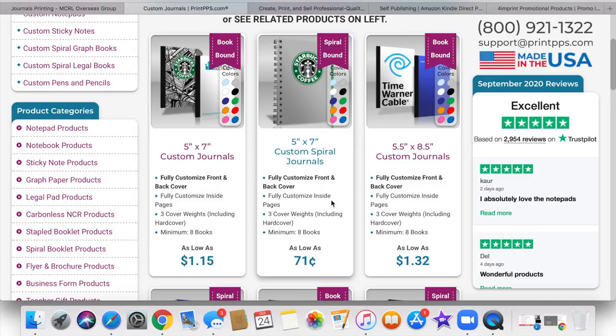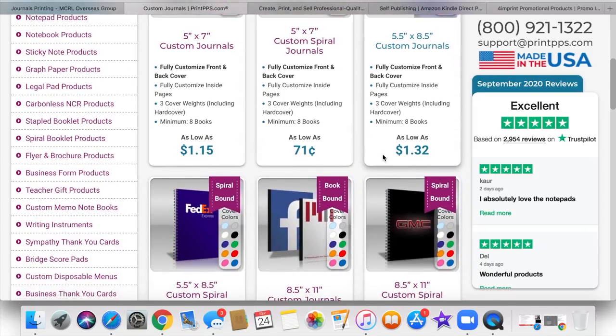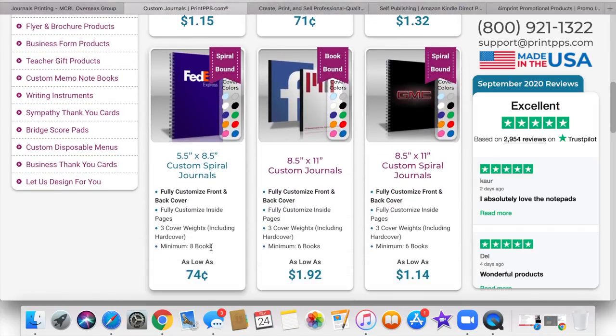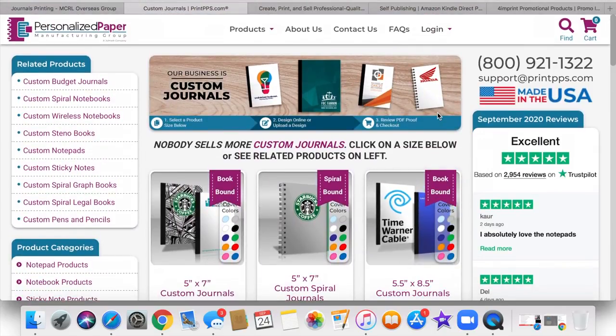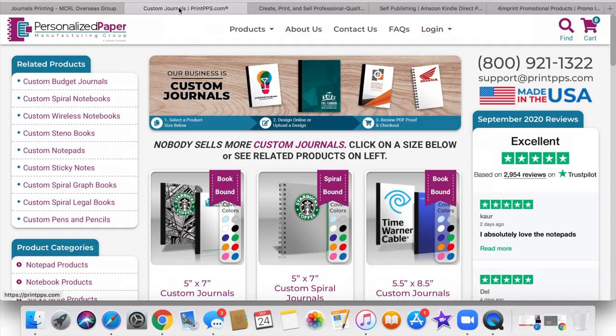It's available in five by seven and five and a half by eight and a half. You have options here, and they vary in prices. You can create a sample and they'll print it out for you so you can see what you like and what you don't. And this is the Personalized Paper Manufacturing Group — like I said, I've personally ordered from them as well.